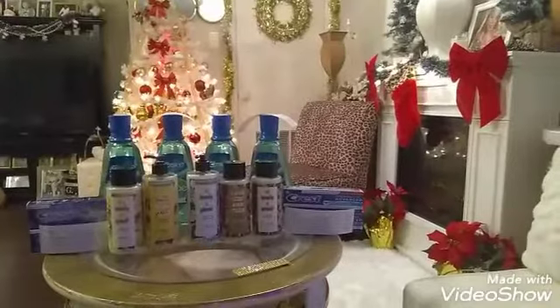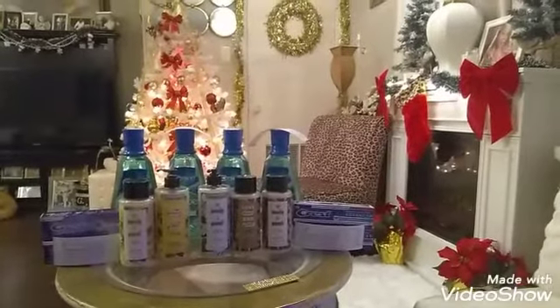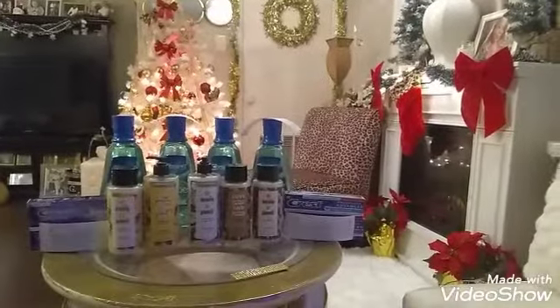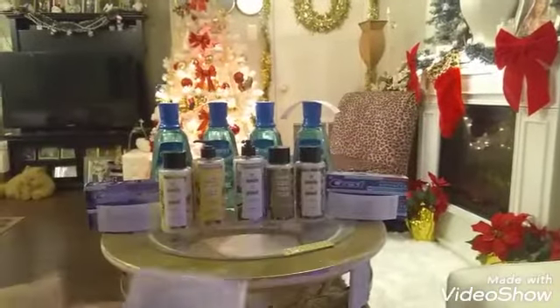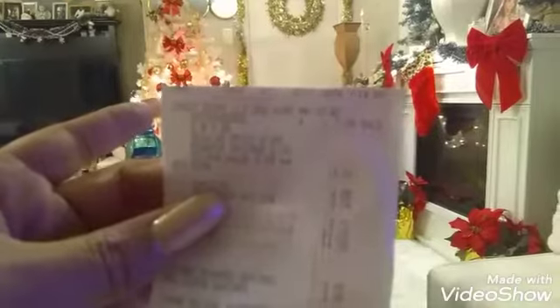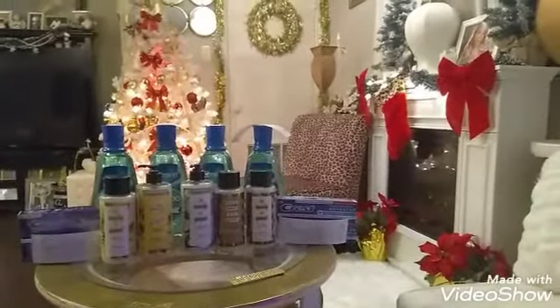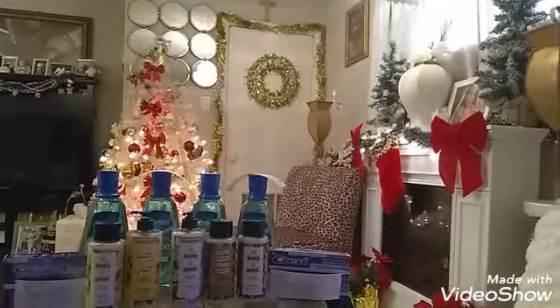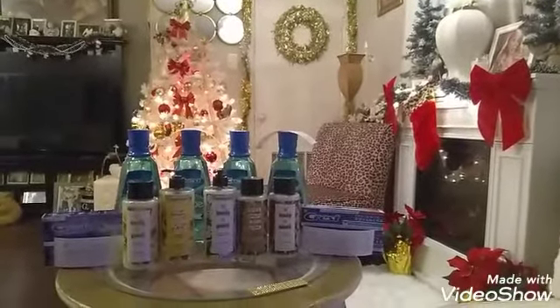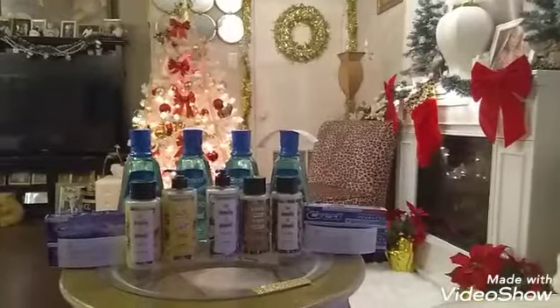I did that same deal again — I did it twice for the register reward. In the back is the Crest Scope mouthwash. I did it the same way, because you can get either the toothpaste or the mouthwash for $3.99 — buy two, get a five dollar reward back. I used that three dollar coupon again, my subtotal was $4.98, and I got back a five dollar register reward, making those free also. I had two of those three-dollar-off coupons on my account.